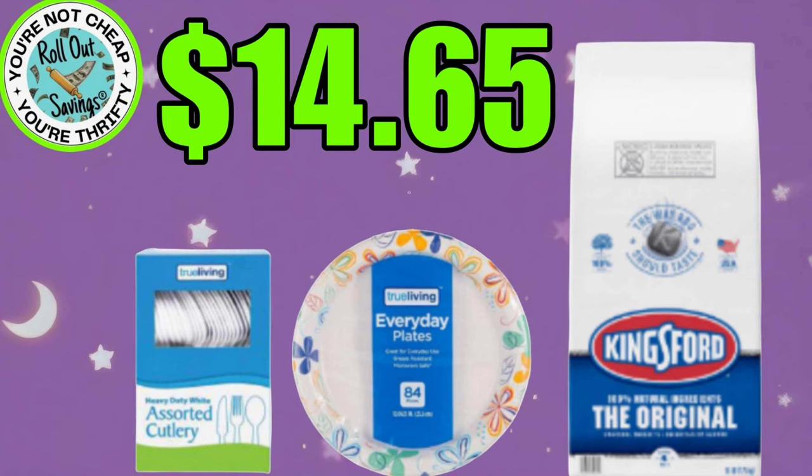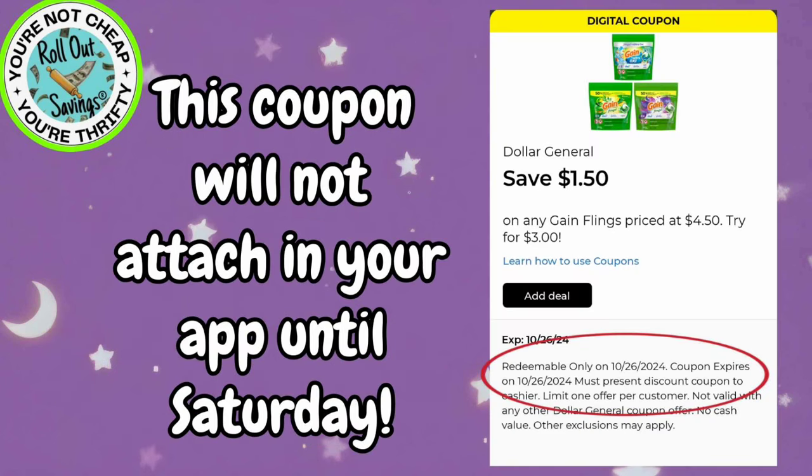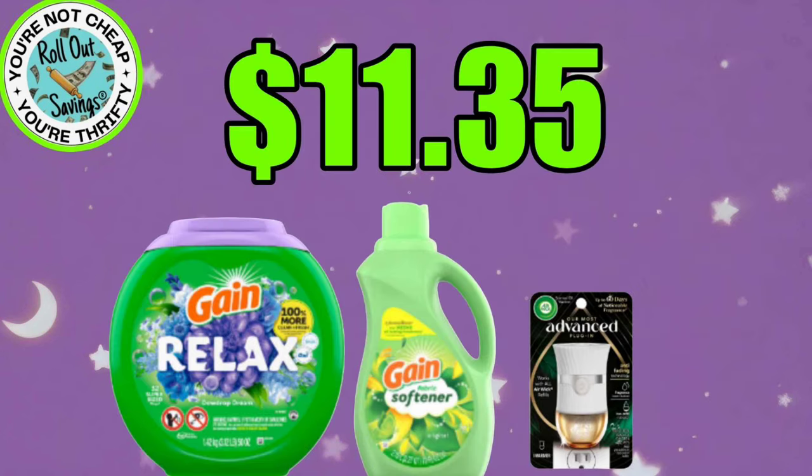Our next deal for $14.65, you're going to get your True Living Cutlery, your True Living Plates, and some Kingsford Charcoal, and that will be $14.65. Before we get into household deals, this coupon — if you have seen it in your account — it will not show attaching to anything until Saturday. It is a Saturday-only coupon. If you run into a coupon that isn't attaching to anything, check the fine print and see if they have that Saturday-only date there.